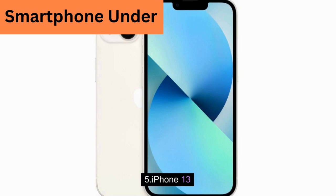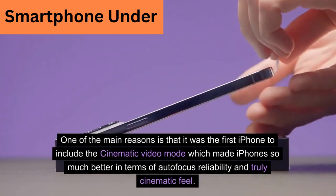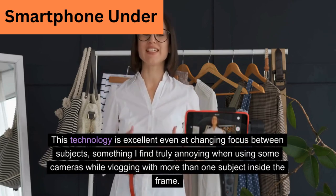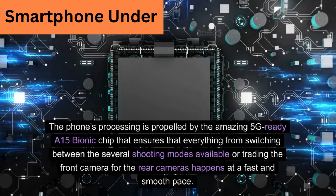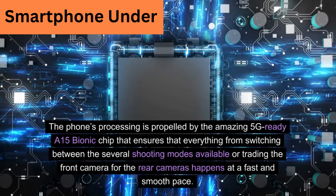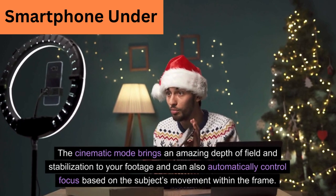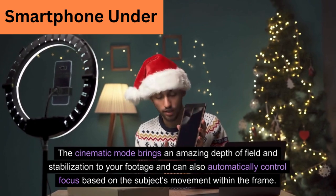iPhone 13. One of the main reasons it stands out is that it was the first iPhone to include the cinematic video mode, which made iPhones much better in terms of autofocus reliability and truly cinematic feel. This technology is excellent at changing focus between subjects. The phone's processing is propelled by the A15 Bionic chip, ensuring that switching between shooting modes or trading the front camera for the rear cameras happens at a fast and smooth pace. The cinematic mode brings amazing depth of field and stabilization, and can automatically control focus based on the subject's movement within the frame.